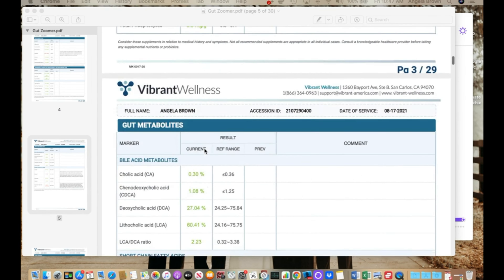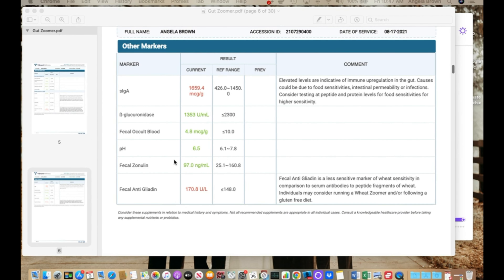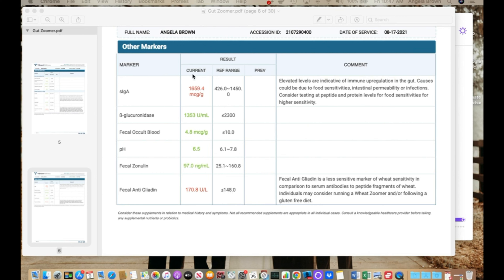This is actually my own test. There's a lot of cool information, including — scrolling down here — this section right here is a cool part. I'm always positive for gluten; my body just does not like gluten. Even though I am gluten-free, this marker is always elevated, meaning I'm having an immune response inside my gut. This is so important for your thyroid because thyroid hormone conversion happens in the gut, and it's where we assimilate micronutrients, vitamins, and minerals.